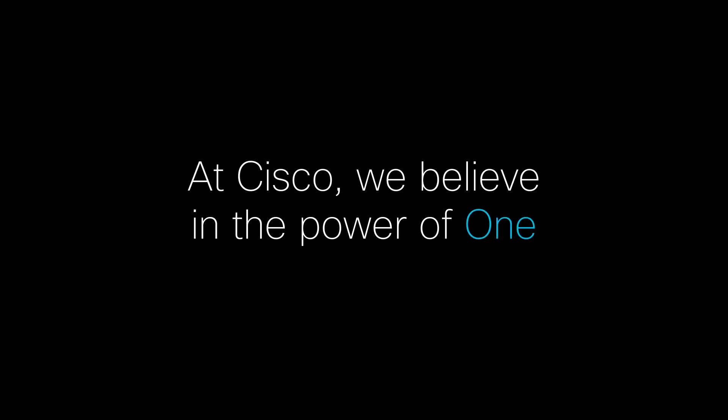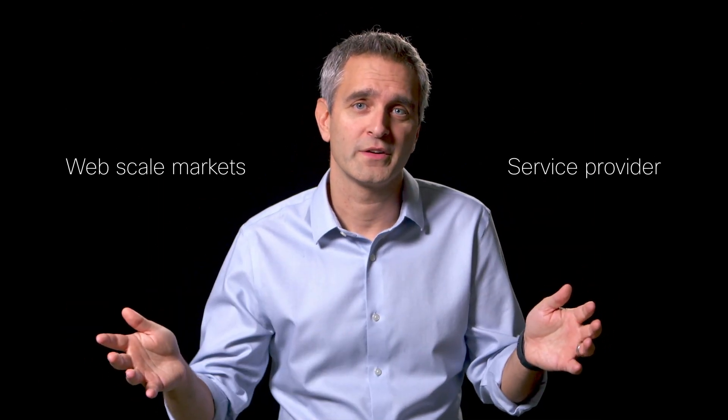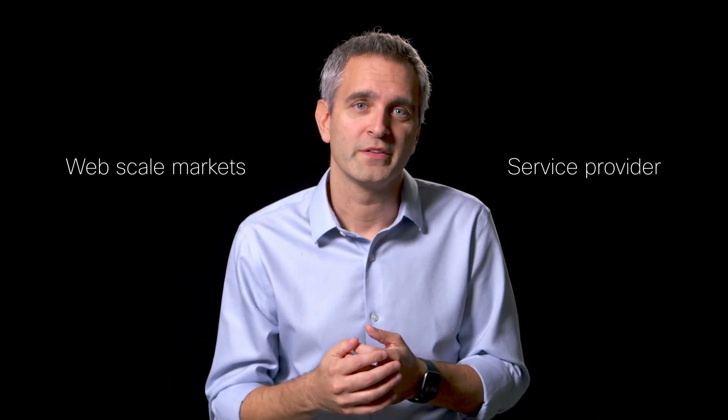Some people think there's power in numbers. Cisco Silicon One is different than everything else available in the market today. Not only does it allow for one architecture to be deployed across service provider and web scale markets, to create one experience, it simultaneously enables the best products.